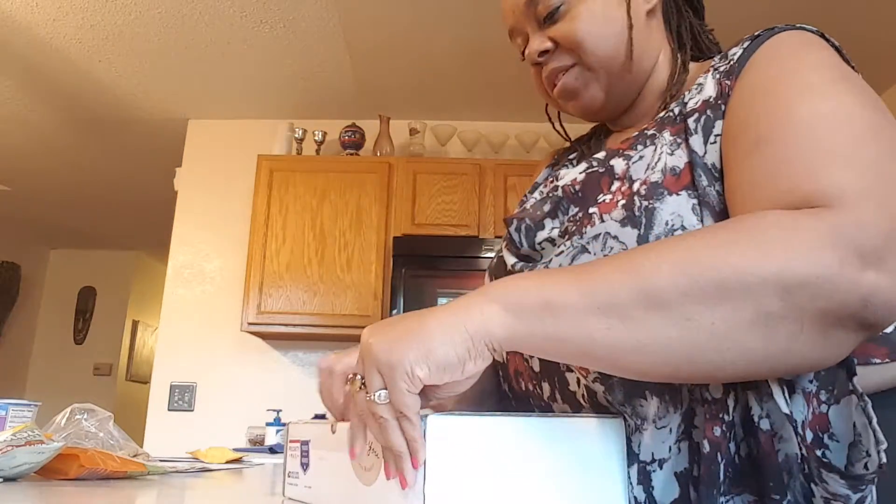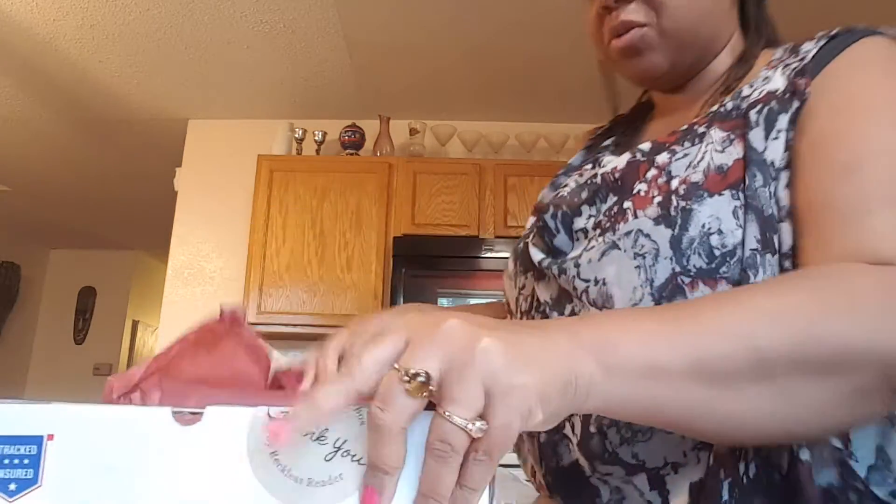Hello everybody, Sherri Schoen here, and today I got my tarot box. I'm so excited. I wanted to show you, for your first account, what you get.